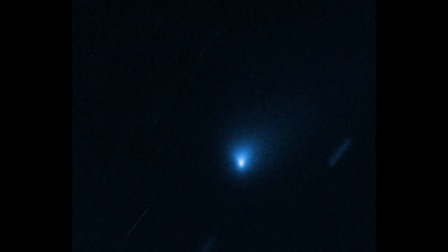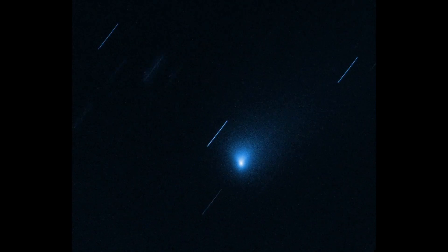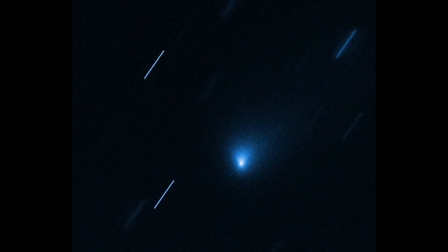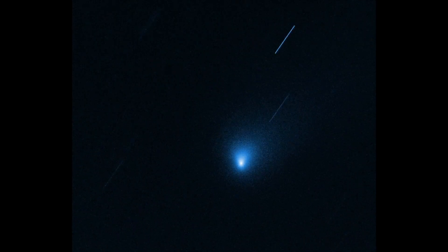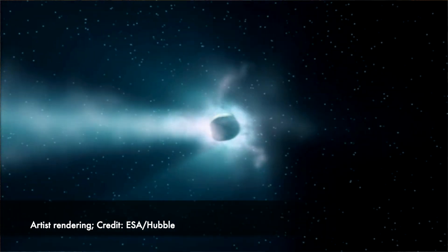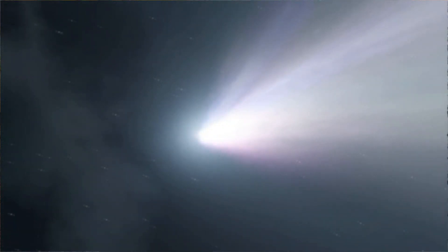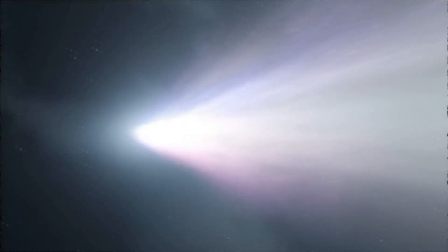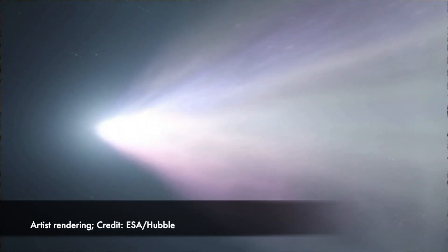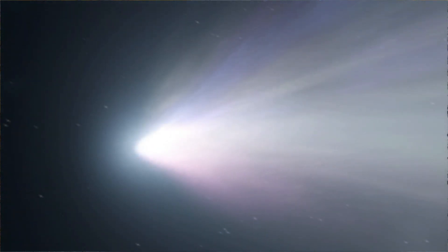The Hubble Space Telescope managed to take the very best pictures of this particular object, which really looks like a fuzzy blob in the image you can see from the Hubble Space Telescope. It shows the fuzziness, which is really the sublimation of ice coming off of the surface of this object that we think is maybe somewhere around a kilometer across. You can't really see the nucleus from all the sublimation of ice.